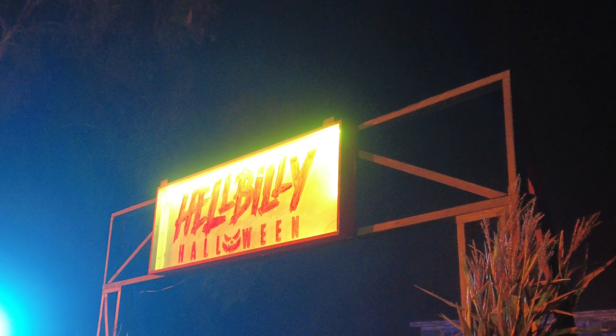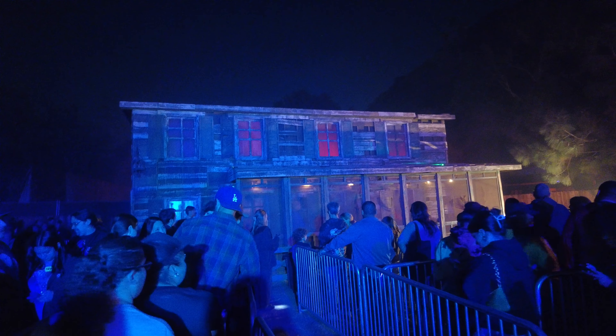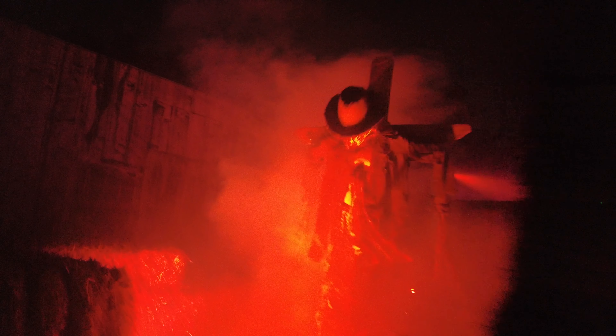Lastly was the newest maze, Hellbilly Halloween. Venture deep into the backwoods of Midnight Falls, where a long-rumored cannibalistic family has embraced the spirit of Halloween by dishing out diabolical tricks filled with horrifying treats.